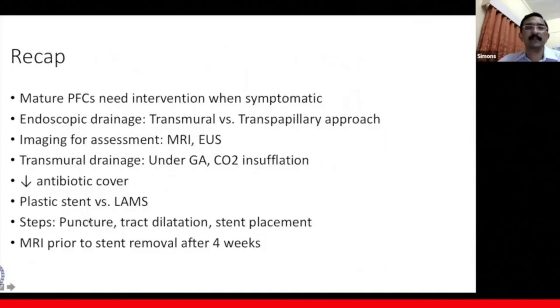In summary: mature pancreatic fluid collections need intervention when symptomatic. Endoscopic drainage can be transmural or transpapillary. The collection should be imaged prior to intervention, best done using MRI or EUS on the day of the procedure. Transmural drainage is done under general anesthesia with carbon dioxide insufflation and under antibiotic cover pre- and post-procedure. Plastic stents versus LAMS each have advantages and disadvantages. Endoscopic necrosectomy is possible when using LAMS due to its larger diameter. The steps of drainage are puncture, track dilatation, and stent placement, followed by an MRI prior to stent removal after four weeks.